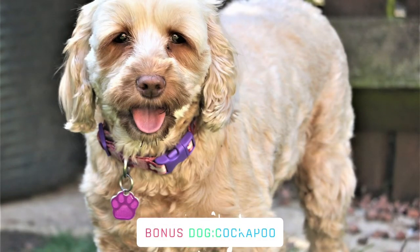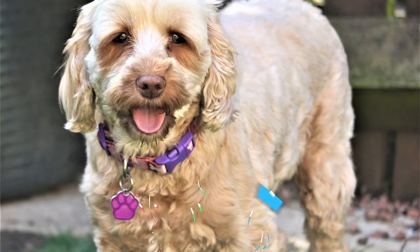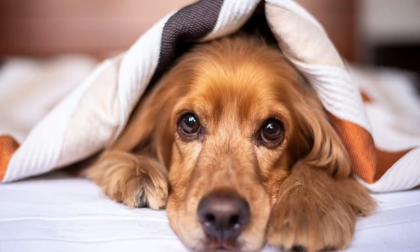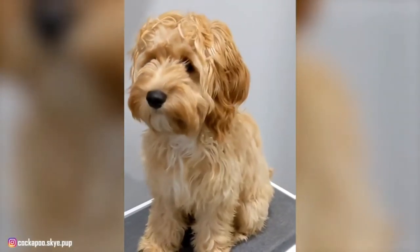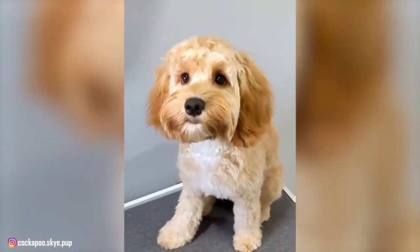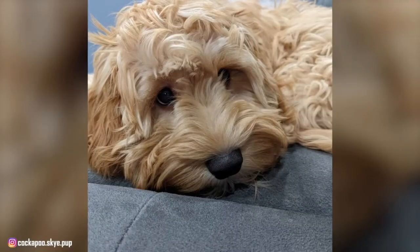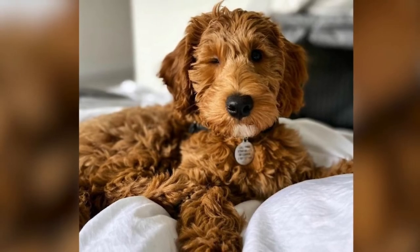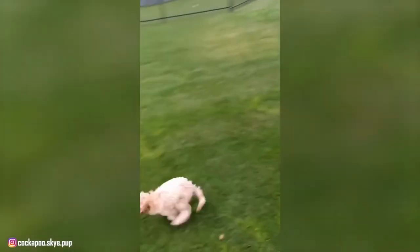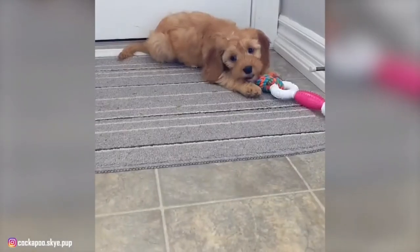Bonus dog: Cockapoo. Cockapoos are small mixed-breed dogs that are part Cocker Spaniel and part Poodle. On average, they don't shed very much or very often. They're also family-oriented, intelligent, and easy to please. Their outgoing and goofy nature can give any dog owner their daily dose of laughter.